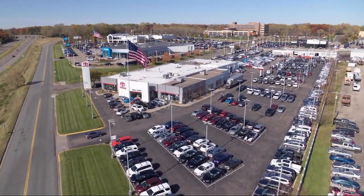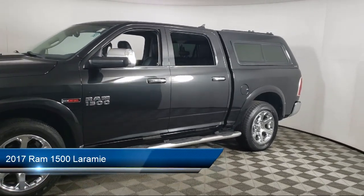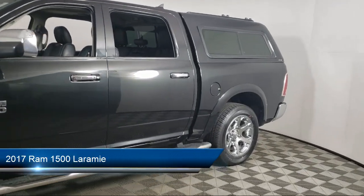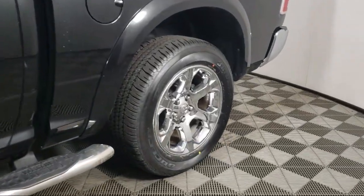Invergrove Toyota welcomes your interest in one of our great vehicles that comes equipped with leather seating, tow package, keyless entry, air conditioning, traction control, and cruise control.